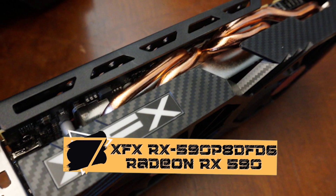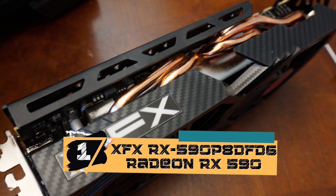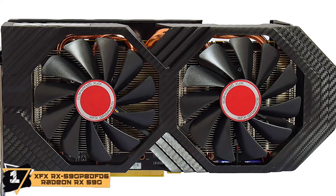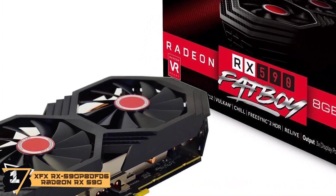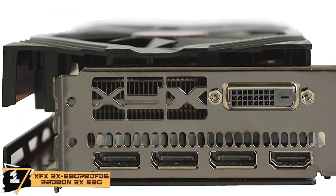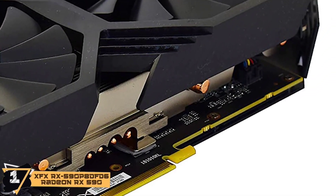Finally, we have, best overall, the XFX RX 590P 8DF-D6 Radeon RX 590. The focus of XFX with this model lies on the price point rather than on performance. It is offered at a pretty sweet deal considering the fringe benefits it offers, such as free games along with the purchase: Tom Clancy's The Division 2, Resident Evil 2, and Devil May Cry 5. These are all top games and require a graphics card of such caliber.